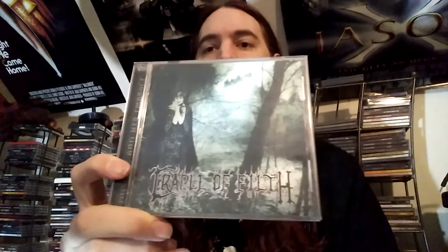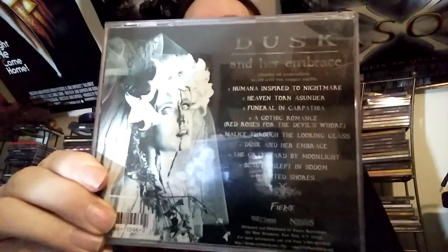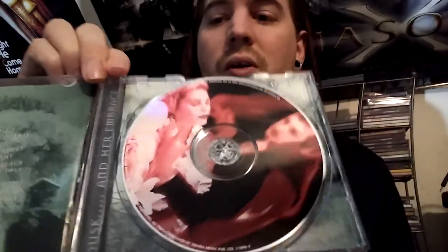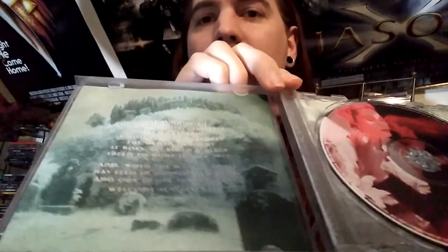Next is their second album, 'Vempire' — or 'Skinner and Her Embrace.' Here's the back. Wow, that's creepy — look at her face. The inside disc is kind of a weird color that doesn't match the artwork, but sometimes you get vinyls that are weird colors that don't match either, so I guess that's maintaining that tradition. I'd say this is also pretty much legit black metal. There's more melodic stuff and it leans a little away from actual black metal, but it's pretty decent.